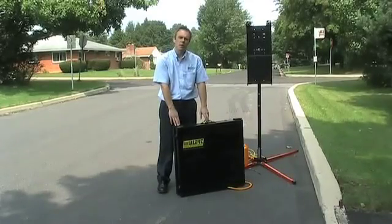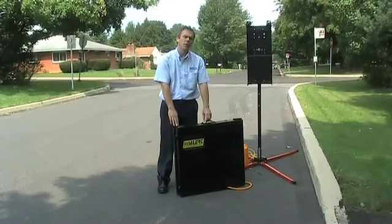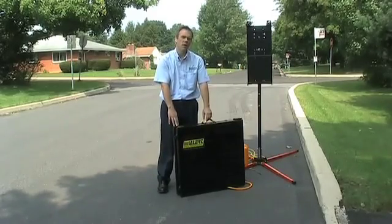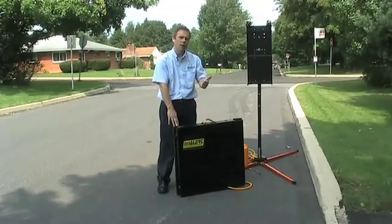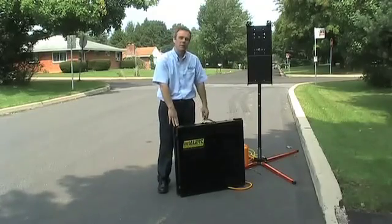The All Traffic Solutions Insular is a truly unique variable message sign. The sign weighs 43 pounds and you can keep it in the trunk of your vehicle or the back of your SUV. When you need it, you can use it on a portable hitch mount, on a trailer, or on the portable post that I have set up here.